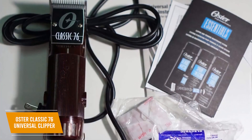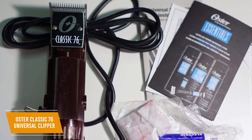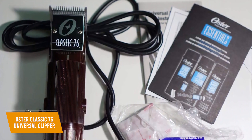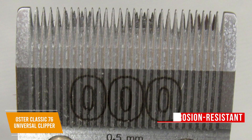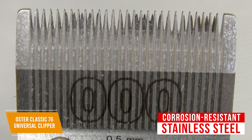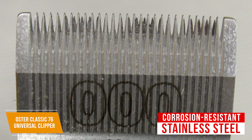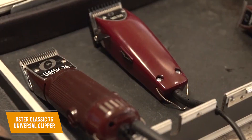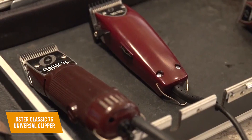Unlike cordless options, you get a thick 9-foot power cord that provides a comprehensive range of motion while trimming, so you won't have to worry about battery life. It also includes a cleaning brush, clipper grease, and lubricating oil to maintain long-term performance. The blades are made from corrosion-resistant stainless steel and have been tested to ensure durability and sharpness over time. They're also easily detachable, so you won't have any issues cleaning or swapping between them. Unfortunately, it lacks an adjustable slider to conveniently change the guard length, but it comes with various blades to find your preferred length.